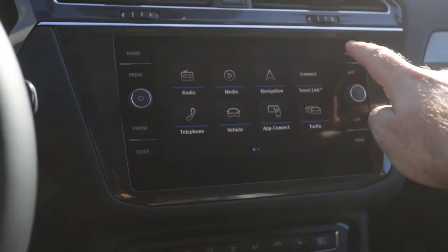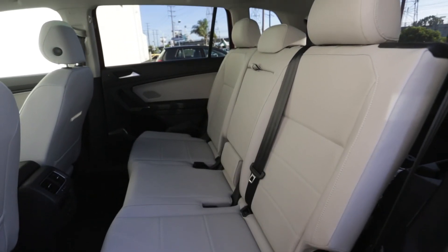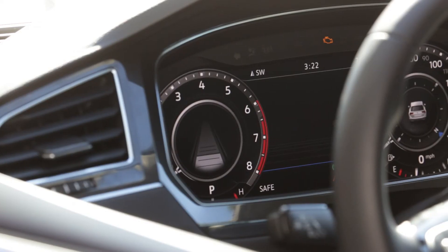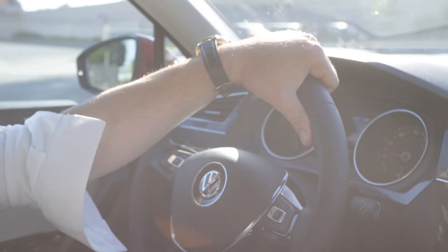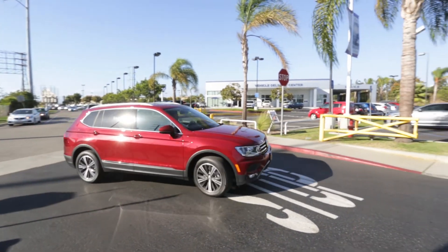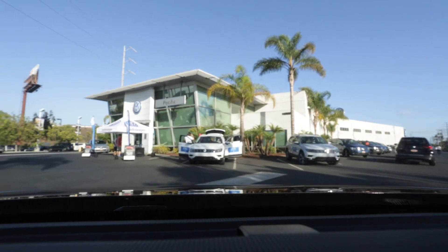This car is so versatile — you can basically do anything in it. You can go to Home Depot and throw a bunch of stuff in the back, put seven passengers in it, get amazing fuel economy, or take it up to the mountains. It comes standard with roof racks that hold over 170 pounds. As far as a versatile vehicle, it's probably one of the best in the segment.